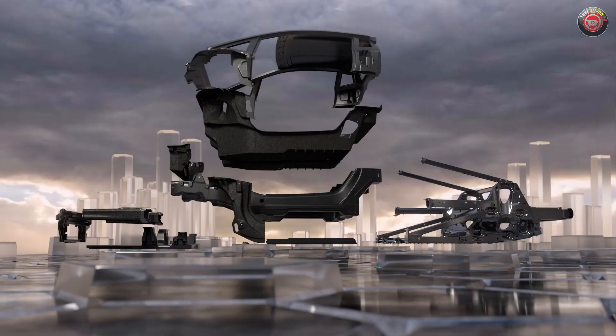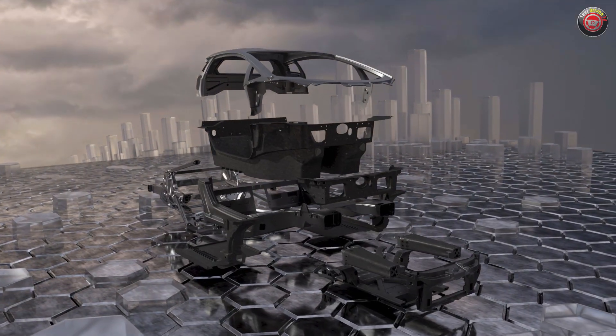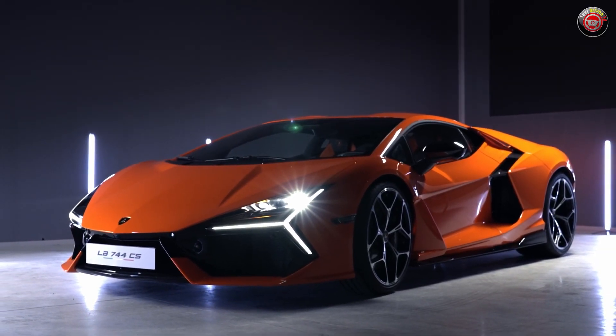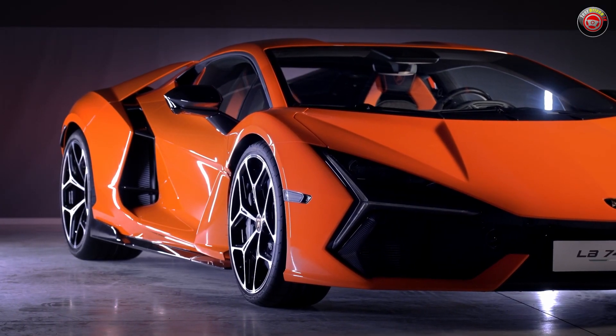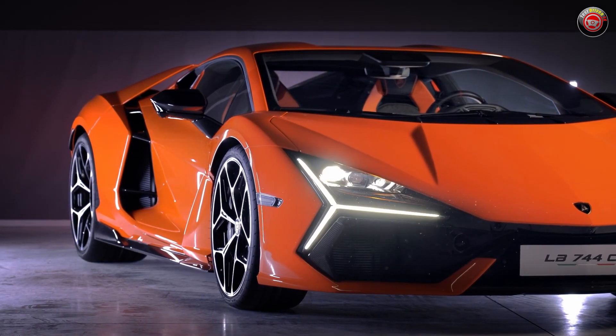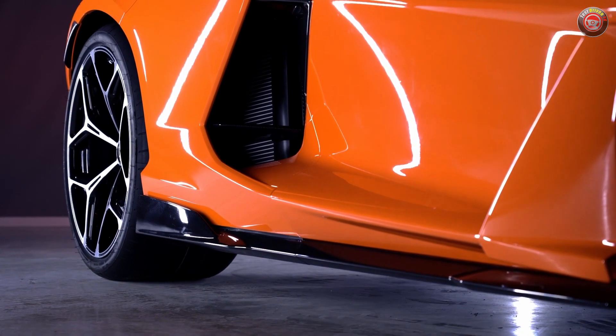The Revuelto is built upon a new monocoque platform built primarily of carbon fiber and forged composites, with aluminum used for some body panels and the main rear substructure. Design brings a modern take on the classic Lamborghini DNA of the Countach, Diablo, and more recently the Murciélago. A shark nose is bookended with Y-shaped LED signature lighting.